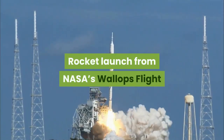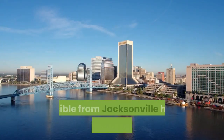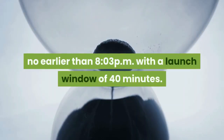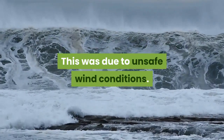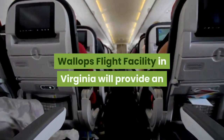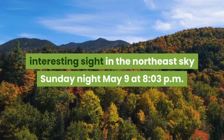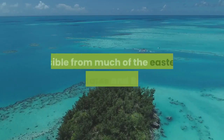A rocket launch from NASA's Wallops Flight Facility has been delayed to Sunday, no earlier than 8:03 PM with a launch window of 40 minutes. This was due to unsafe wind conditions. A Black Brant 12 sounding rocket taking off from NASA's Wallops Flight Facility in Virginia will provide an interesting sight in the northeast sky Sunday night, May 9, at 8:03 PM.